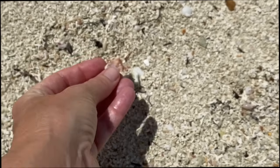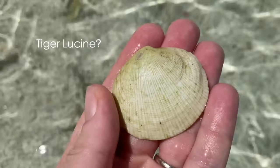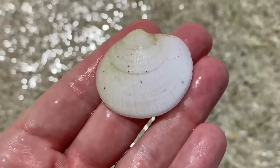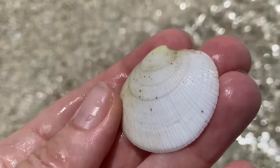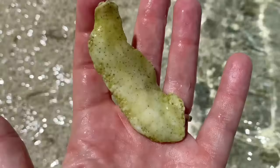That is a frond oyster or a piece of a frond oyster. Look at that cool shell — is that a tiger lucene? I'm guessing, that's what I think it is. I've never found one before. And that's okay, I can't keep it, it's a national park. I think that's another tiger lucene. Oh, I love the little detail on that shell, it's just beautiful. Is that maybe like a hawk wing? That's another shell I've never found before.